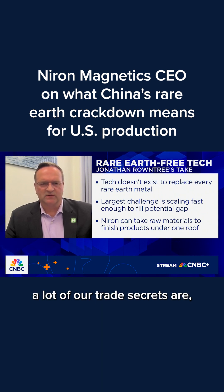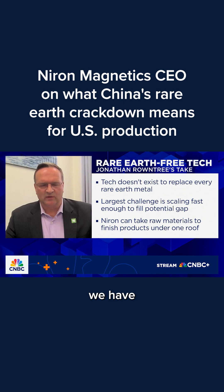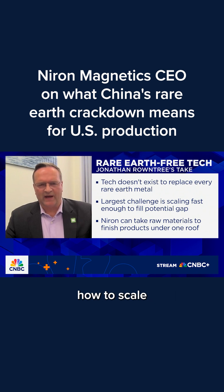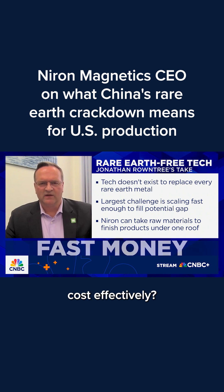That's where a lot of our trade secrets are, and also our patents. We have more than 100 patents around this technology. The first seven or eight years, we were really figuring out how to scale that technology — magnets is a cost-competitive industry, so how do we do that cost-effectively?